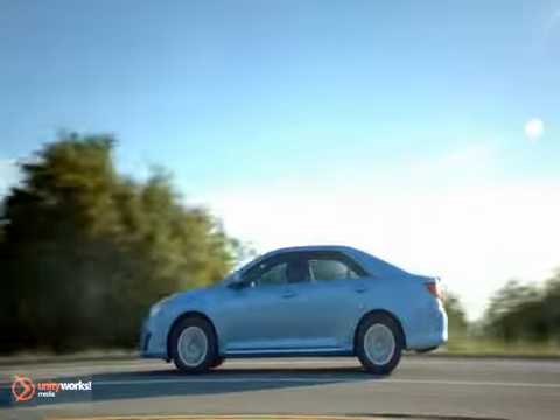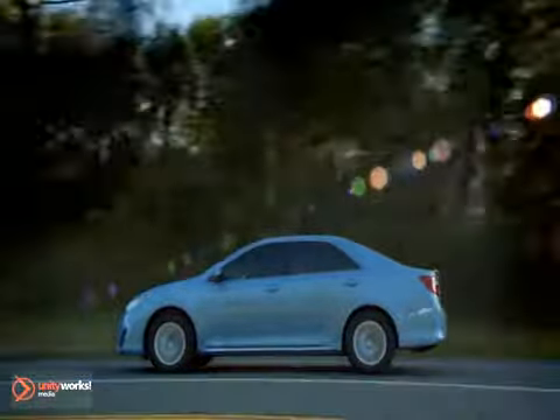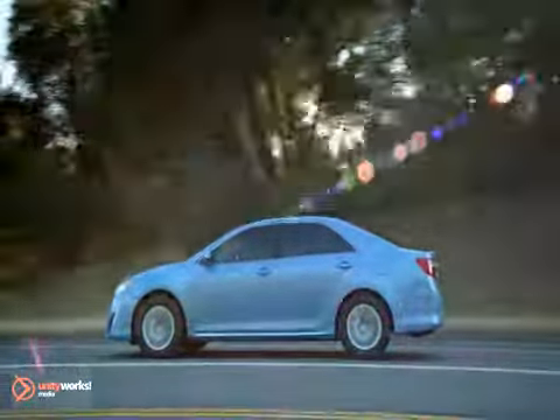Right now we're making ownership easy and affordable. Check out the special offers on this page and drive one today.